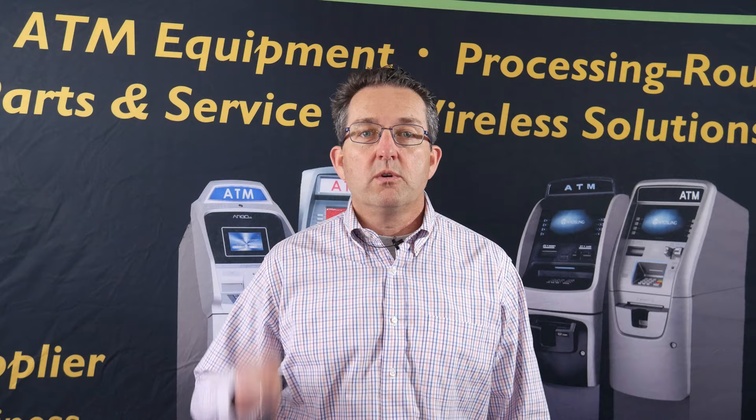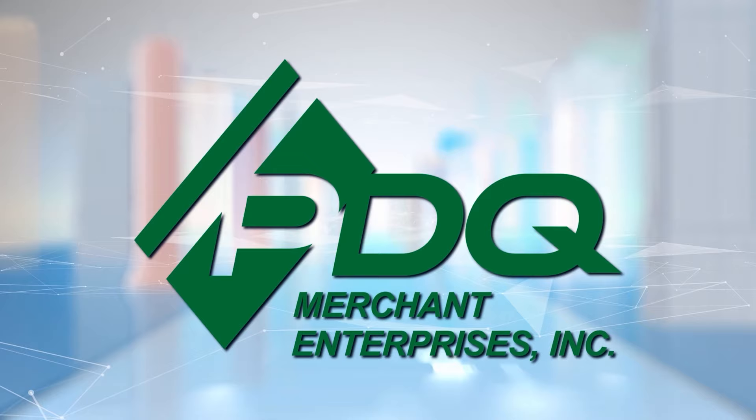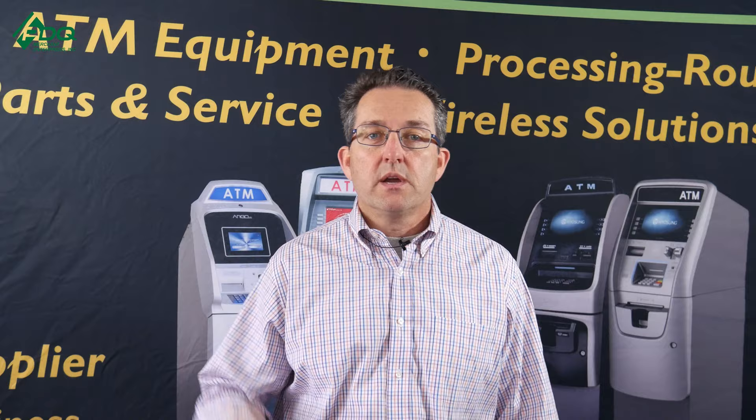Hi, this is Phil from PDQ Merchant Enterprises and the ATM Mastermind Group page. In today's video, we'll be talking about what five things I should bring to the bank to get a bank account. Always remember here at PDQ and the ATM Mastermind Group page, we buy your freedom back one transaction at a time.